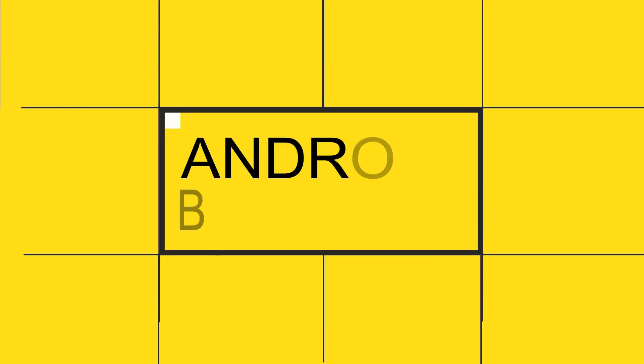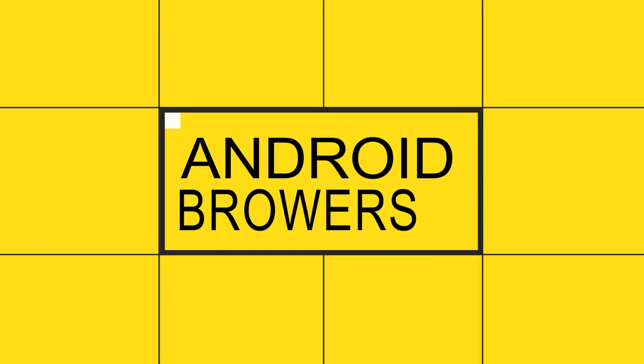What's up guys, today I will show you the five best Android browsers of 2017.